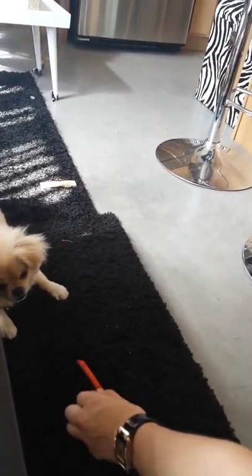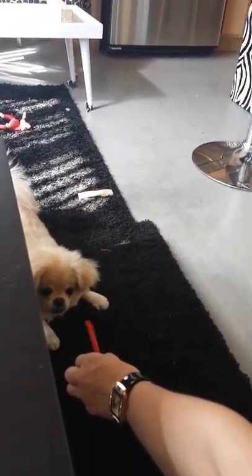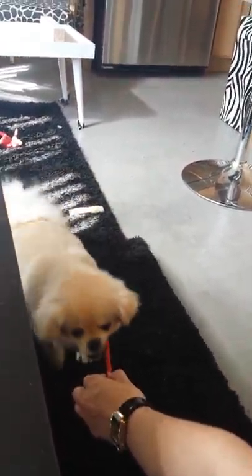Ever wonder what goes on at home when you're not there? Yeah, that's my house. But that is not my cat.